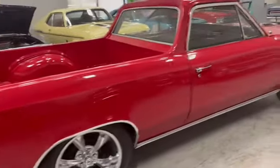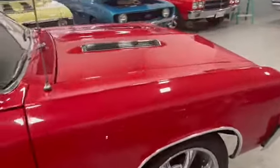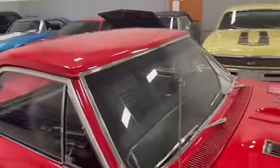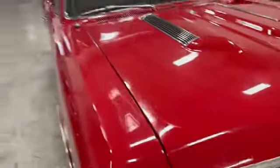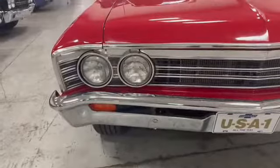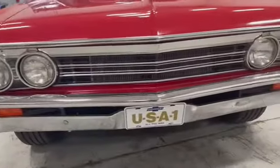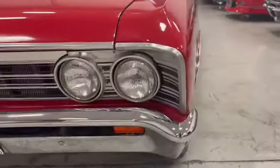A lot of time and money went into this one. Let's get up and personal. Front bumper, grille, and light bezels are in good shape. No pitting — done right.